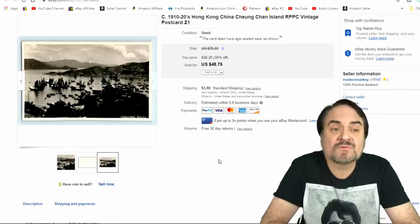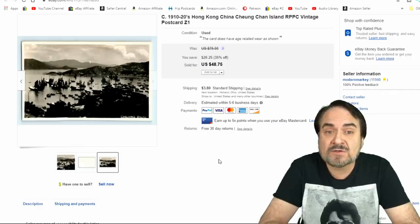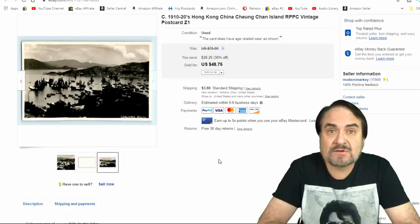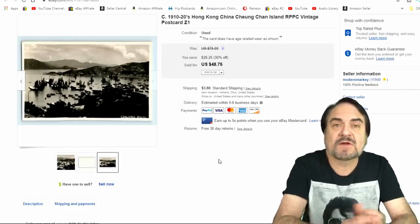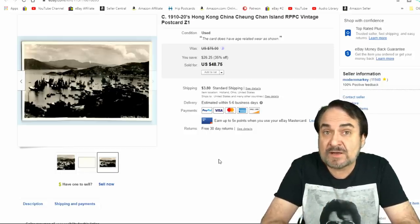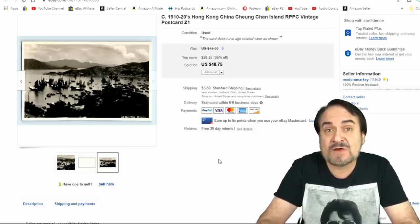Here's a postcard from China — I believe I took $35 plus shipping on this one. This one is from Hong Kong, Changchang Island, as you can see listed there. Looking something like this up for pricing is usually people's hardest problem. This isn't a scarce card, so I'm very happy with that money. I paid a dollar for it.